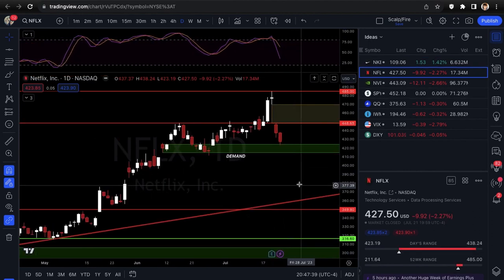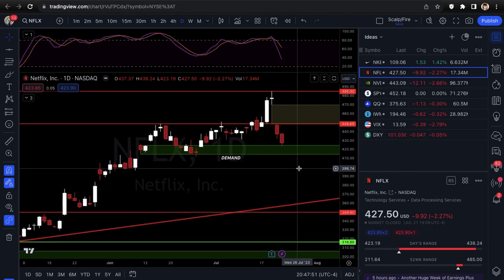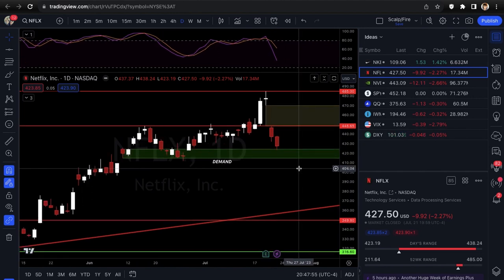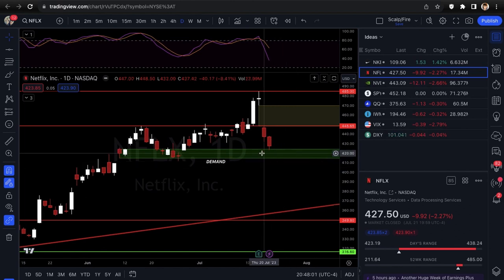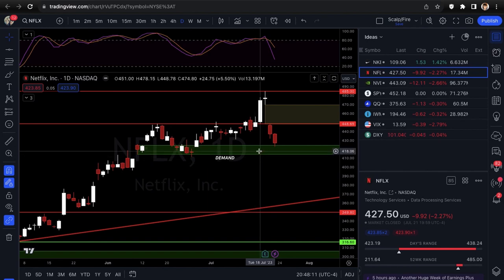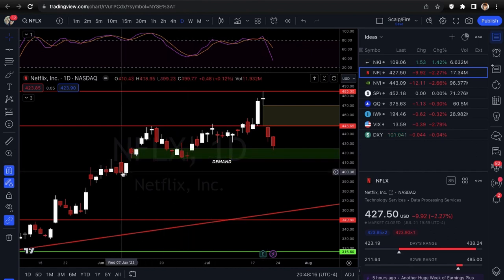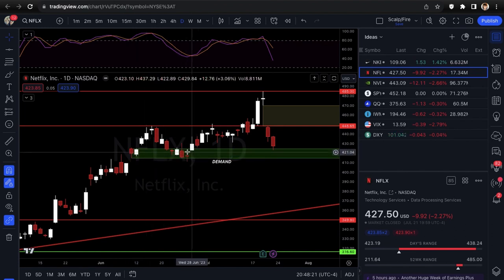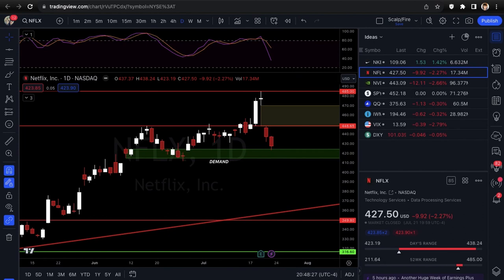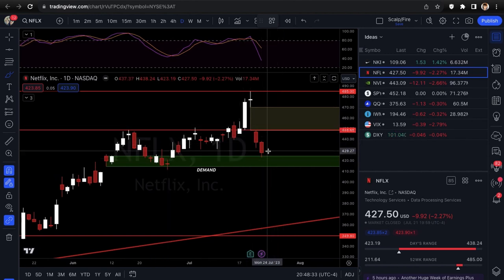Next is Netflix. They reported earnings last week with a huge gap down, closing almost 9% lower. Subscribers were actually really good — they added lots of new subscribers — but revenue wasn't great, which could be why it sold off. Now it's pulling into a nice demand zone — a previous rally-base-rally zone that it bounced off before. I'm going to be looking at call scalps on this. I don't think I'll open a swing trade just because I don't like the structure — if it bounces it could form a shoulder in a head-and-shoulders pattern.